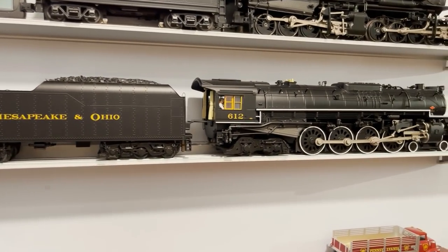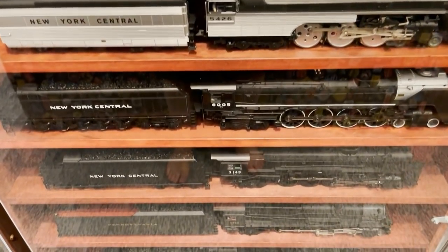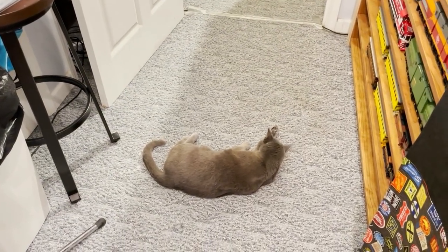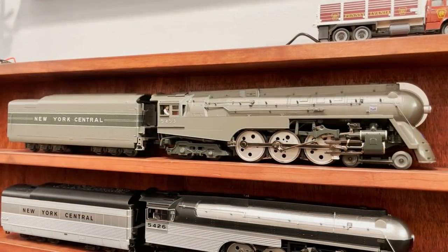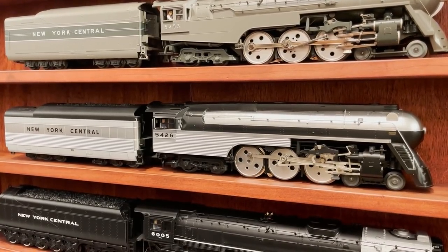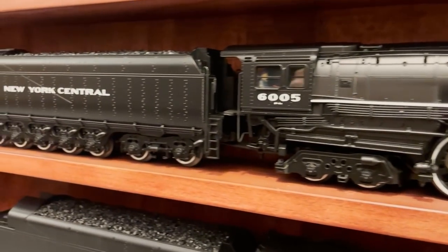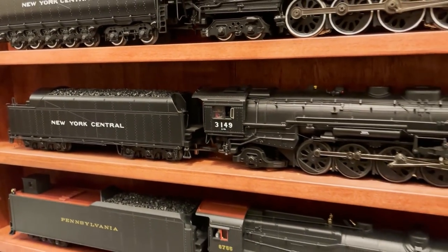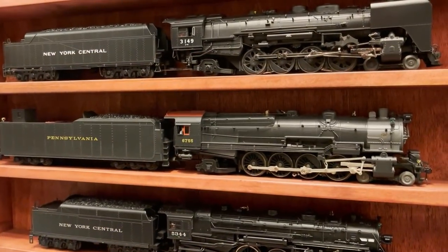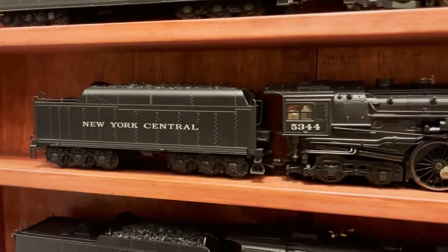Now let's look at this case, which is mostly New York Central steam locomotives — plus a single Pensy locomotive getting bullied by all the NYC locomotives. Opening up the case: up top is the Dreyfus Hudson made by MTH. Below is a Lionel J3A Streamlined Hudson, part of their Empire State Express set. Below that is the beautiful Lionel Vision Line New York Central Niagara — an awesome model. Then an MTH New York Central Mohawk, which is significant to me because it was the first scale steam engine I ever bought.